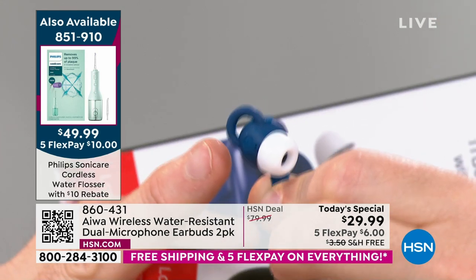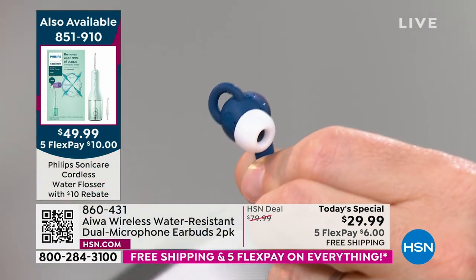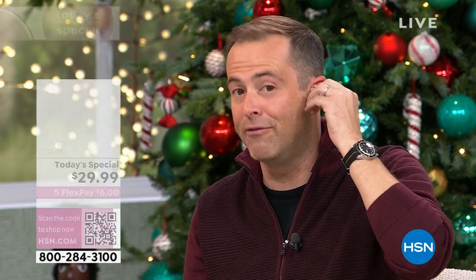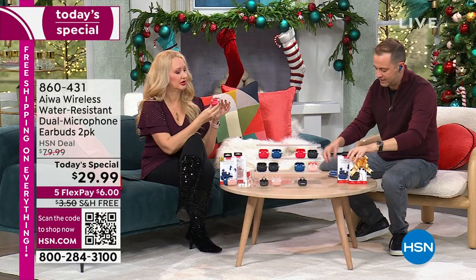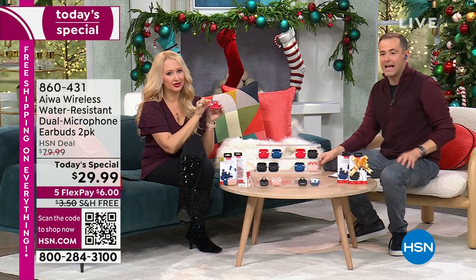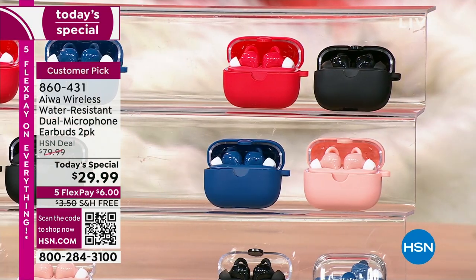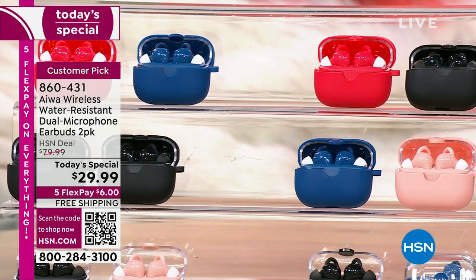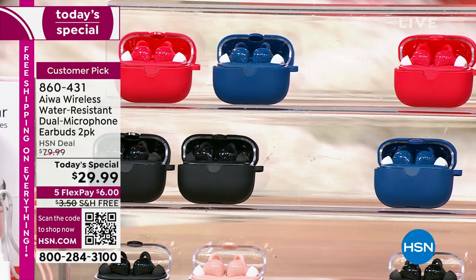Extremely lightweight — I can use all my voice assistants, I'm taking calls, making calls, receiving calls, listening to Audible and podcasts in comfort. Producer Rick just told me the black-blue is the best seller. We have red-black, rose-blue, black-blue, red-blue, black-black, and rose-black. $29.99 with free shipping and handling — let's check off all those names on our holiday list.